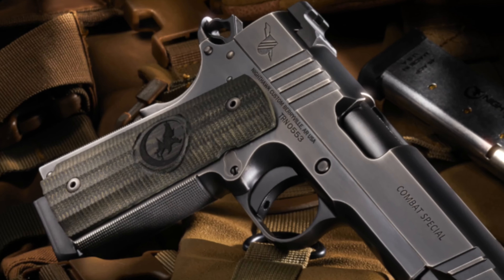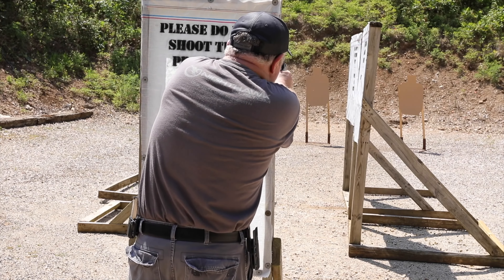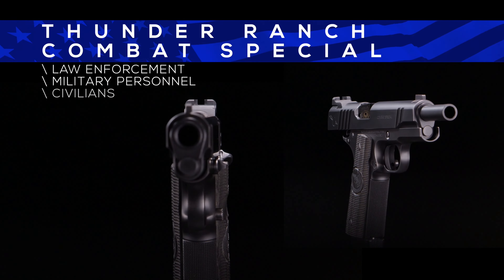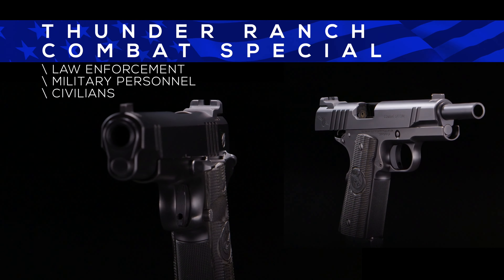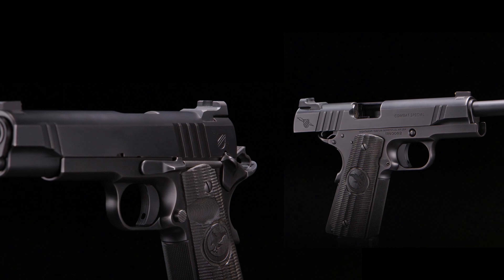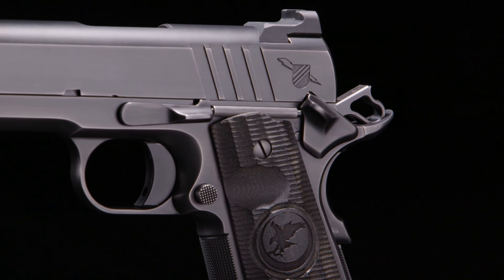The Nighthawk Custom Thunder Ranch Combat Special is the ultimate combat handgun. Designed by legendary firearms instructor Clint Smith himself, with over 25 years of experience, Thunder Ranch has established itself as the premier facility for law enforcement, military personnel, and civilians alike.